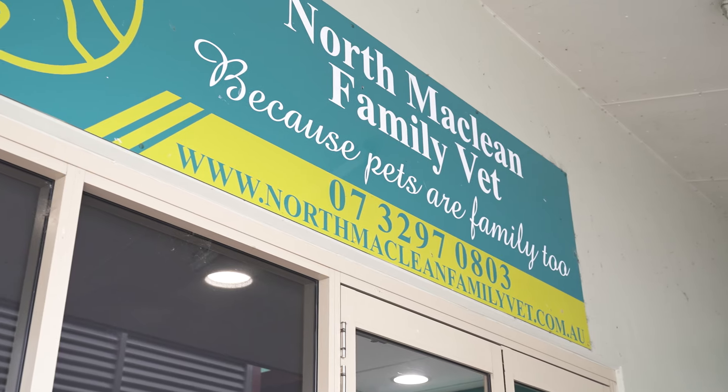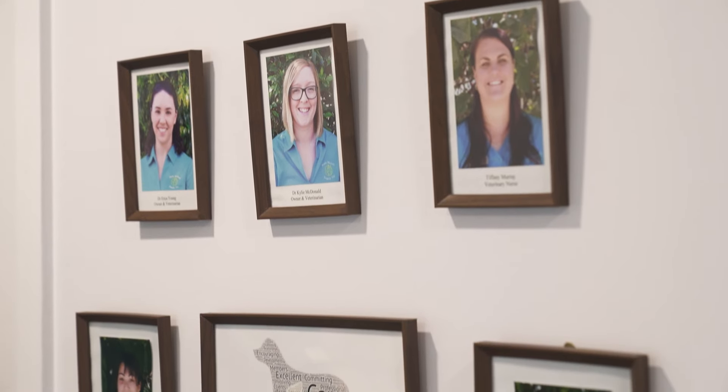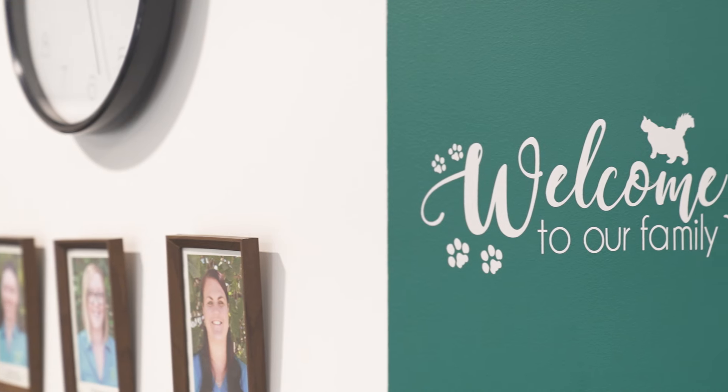Erica and I started North Locaine Family Vet in 2018. Our main goal is to have excellent patient care, and with that comes excellent client care as well. We pride ourselves on actually looking at what the patient and family's needs are, rather than just the veterinary medicine.